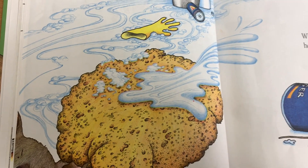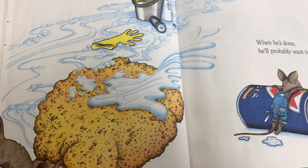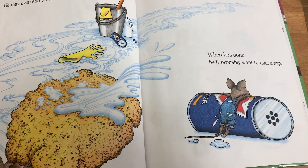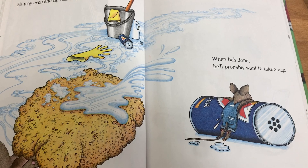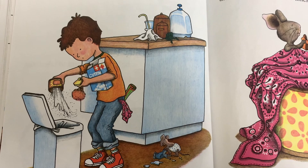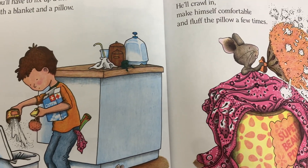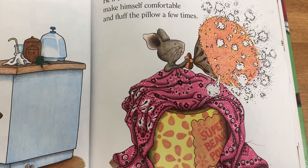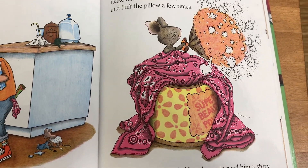He may even end up washing the floors as well. When he's done, he'll probably want to take a nap. You'll have to fix up a little box for him with a blanket and a pillow. He'll crawl in, make himself comfortable, and fluff the pillow a few times. He'll probably ask you to read him a story.